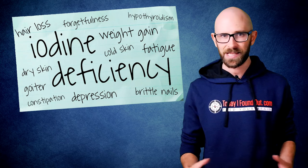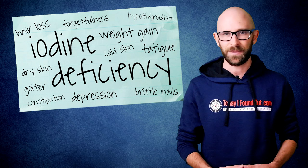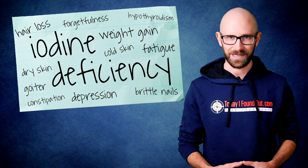Iodine deficiency has also been linked to increased difficulty with information processing, diminished fine motor skills, extreme fatigue, depression, weight gain, and low basal body temperatures, among other things.